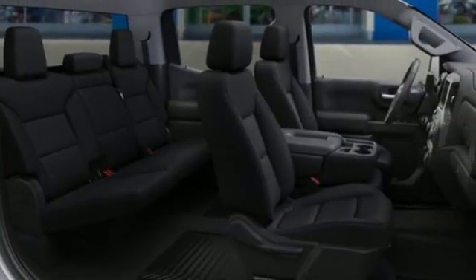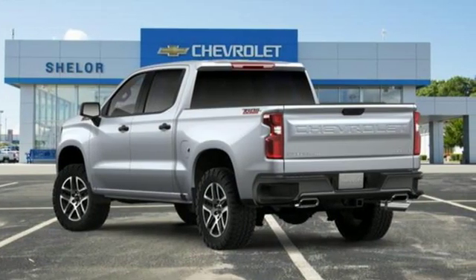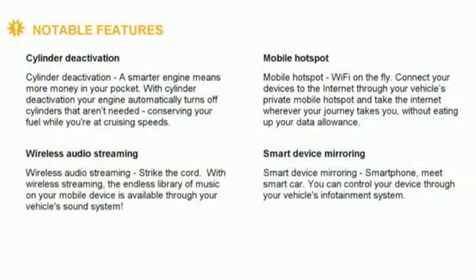Edmunds.com reports the Silverado pickup is just as adept at serving as the weekday family car as it is at transporting home improvement supplies or towing a boat on the weekends. In a Chevy, the journey matters more than the destination.